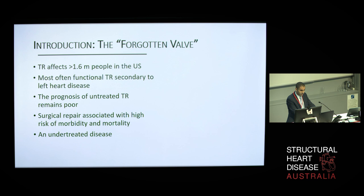TR of at least moderate severity is estimated to affect as many as 1.6 million people in the United States. The prognosis of untreated tricuspid regurgitation remains poor, with medical therapy restricted to diuretics and heart failure medication, which is often very ineffective.